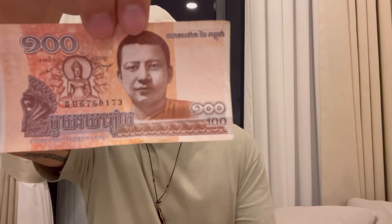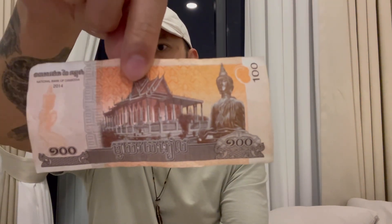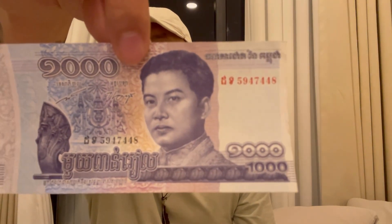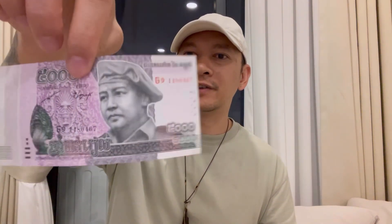I'm going to show you guys some of the Riel notes because I think they're really interesting — I really like the artwork on them. This is the 100 Riel bill; it has a Buddha and a Naga statue on there. The 500 Riel features the Royal Palace and another Buddha statue. And here's the 1,000 Riel note. The number is really big but this is equivalent to about a dollar and 25 cents.